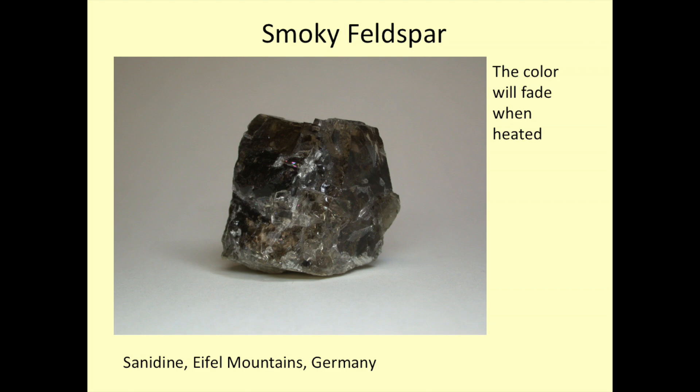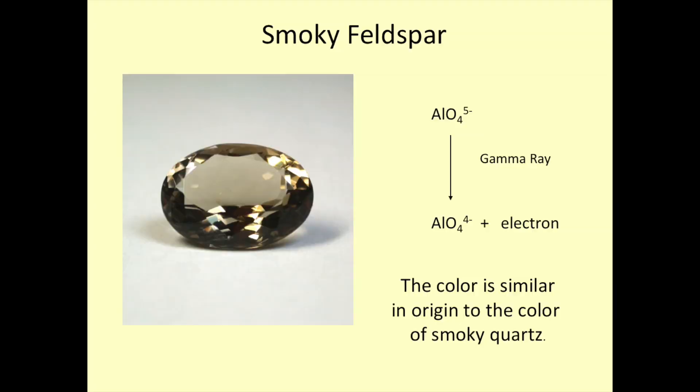Radiation is also a cause of color in smoky feldspar — the beautiful sanidines from the Eifel. They will fade when heated, a very strong indication of radiation-induced color. In fact, if you go out and look at ordinary granites, you'll typically see the plagioclase feldspars are a little lighter in color than the potassium feldspars, because basically all potassium feldspar in nature has just a little innuendo of smoky color and appears slightly darker. What's going on is very similar to what we have in smoky quartz. Both quartz and feldspar — quartz has aluminum as a minor component, maybe 100 ppm or so, and aluminum is a major component of feldspar. When a gamma ray comes through and hits this aluminum impurity, it can strip an electron away, changing the charge around the aluminum and making another color center. It is that radiation-damaged aluminum center which is the cause of the smoky color in both feldspar and smoky quartz.